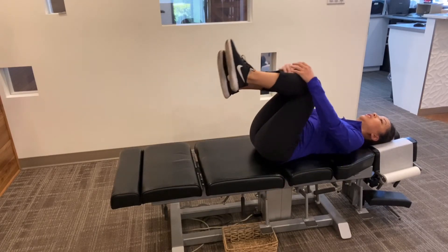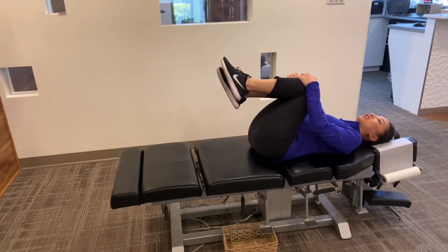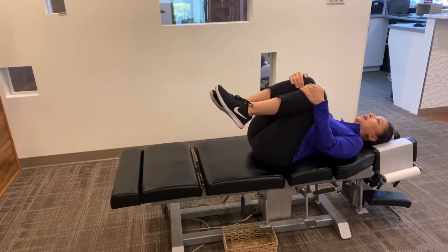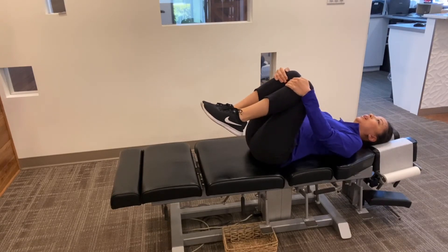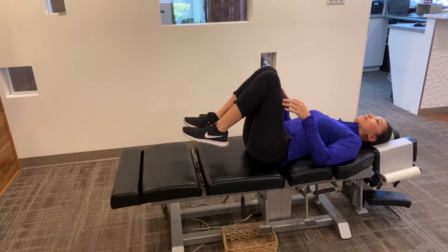If you can bring both knees to your chest, I find this a really nice stretch where you can rock back and forth, and sometimes I like to go in a circle — you can go both ways. You might have to spend a few minutes doing this just to get everything moving, lubricated, and flexible.